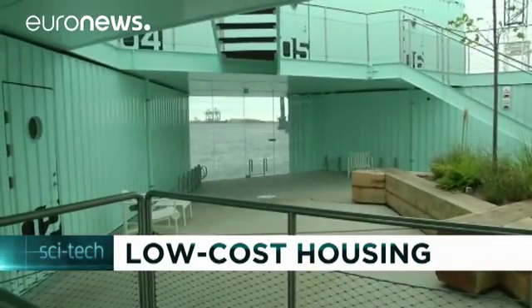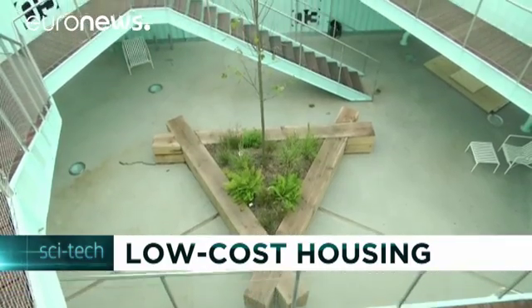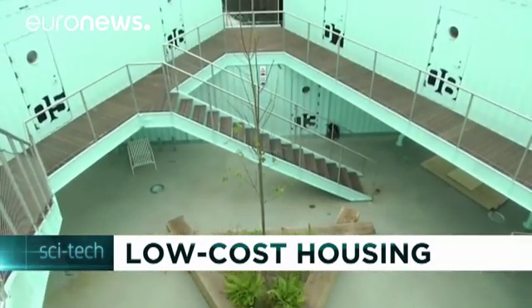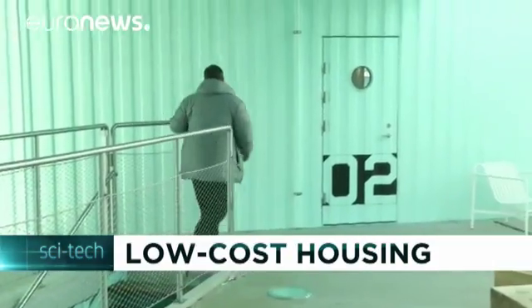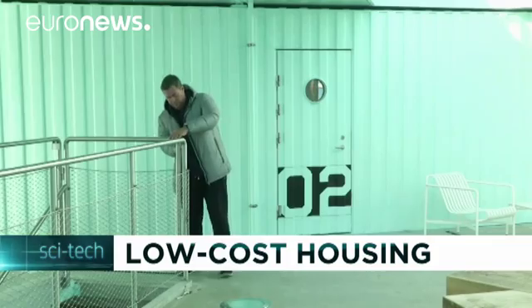Made up of nine disused shipping containers, Urban Rigger is a prototype — a unique carbon-neutral floating mobile home. It includes 12 individual dorm rooms with bathroom and kitchen, a courtyard, barbecue area and roof terrace.